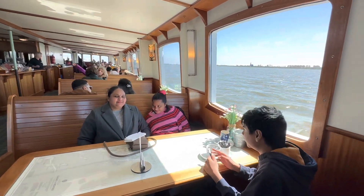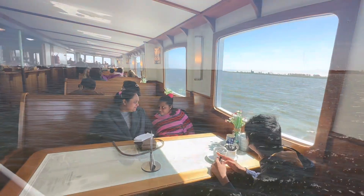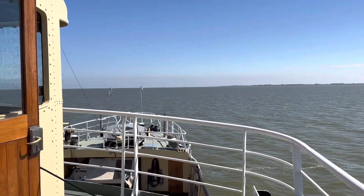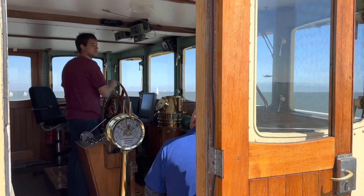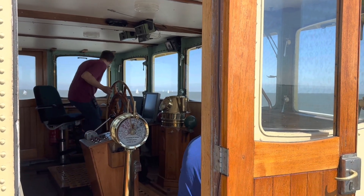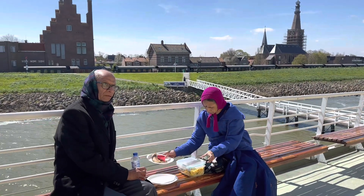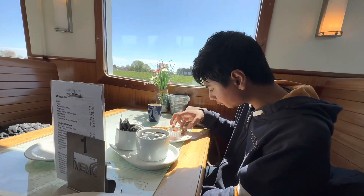The boat ride is a relaxing and enjoyable way to take in the beautiful scenery. We can see the distant shoreline and sailboats gliding across the water. The sun is shining and the sky is a beautiful shade of blue. It's the perfect time and weather for lunch. My grandma and grandpa are having packed lunch as I munch on cheese bread.